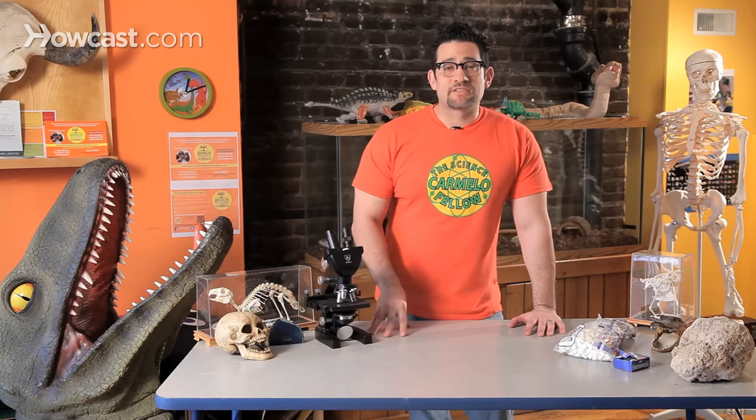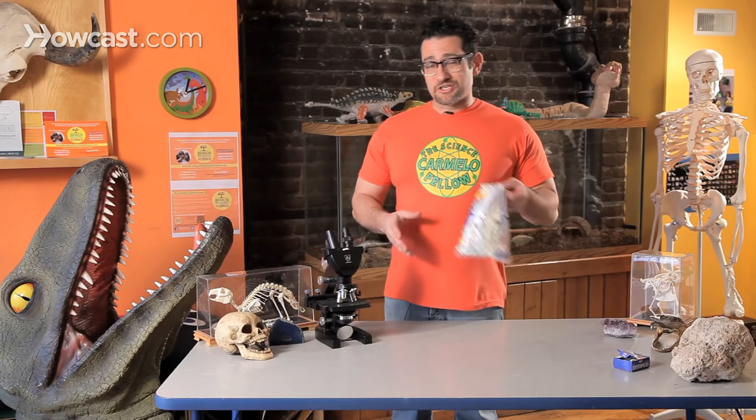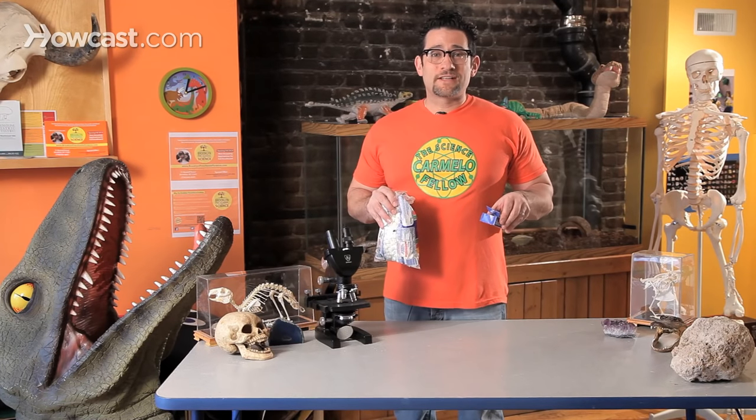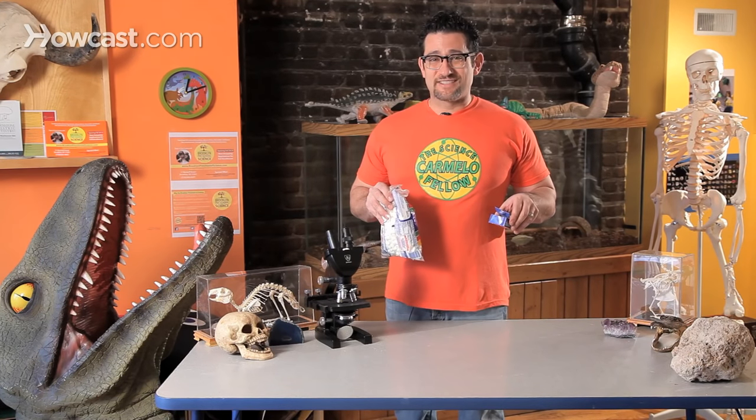Hey guys. Think natural disasters. When you think of natural disasters, there are several that come to mind — earthquakes, volcanoes, tornadoes, hurricanes. But if I show you marshmallows and toothpicks and tell you that we're about to do an experiment that has to do with natural disasters, you're gonna be like, wait, what? Marshmallows and toothpicks and natural disasters.